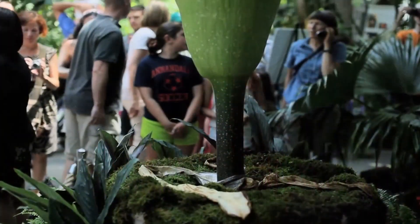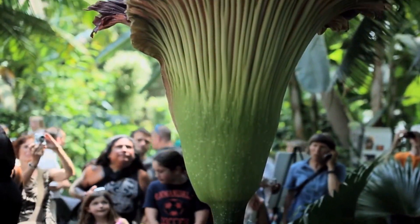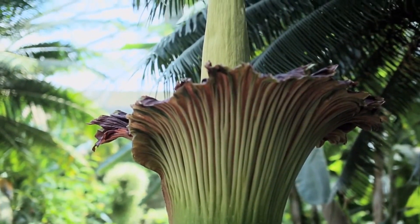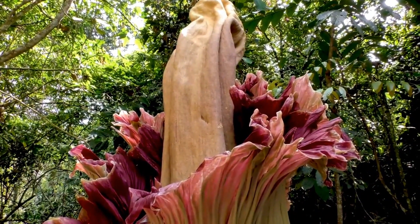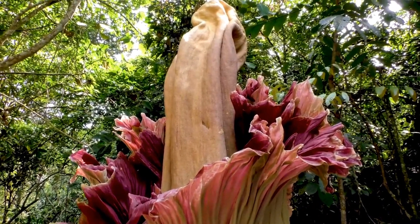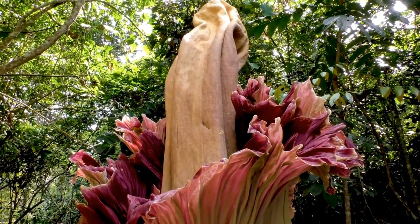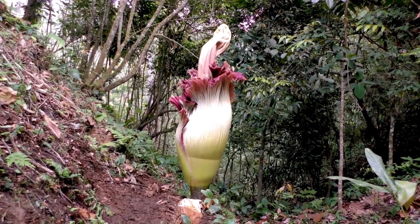The Titan Arum holds the world record for the tallest recorded bloom of a corpse flower, standing at 10 feet 2.225 inches. Despite its significance, the corpse flower is listed as vulnerable on the International Union for the Conservation of Nature Red List of threatened plants. The plant may become endangered due to habitat loss and devastation if the conditions affecting its life and reproduction do not improve.